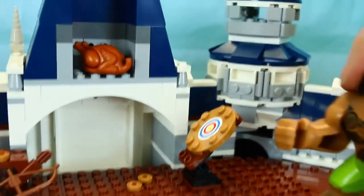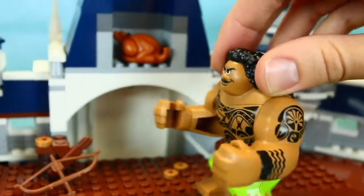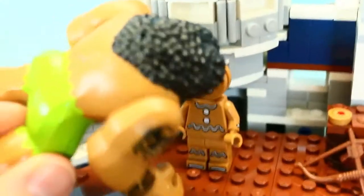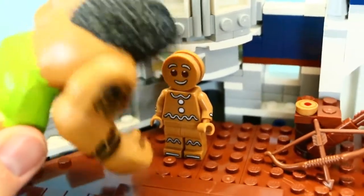Let's go back down and we'll check out the balcony. Oh, this balcony is my favorite room so far. There's a rotisserie chicken in here. And a gingerbread cookie. So good.